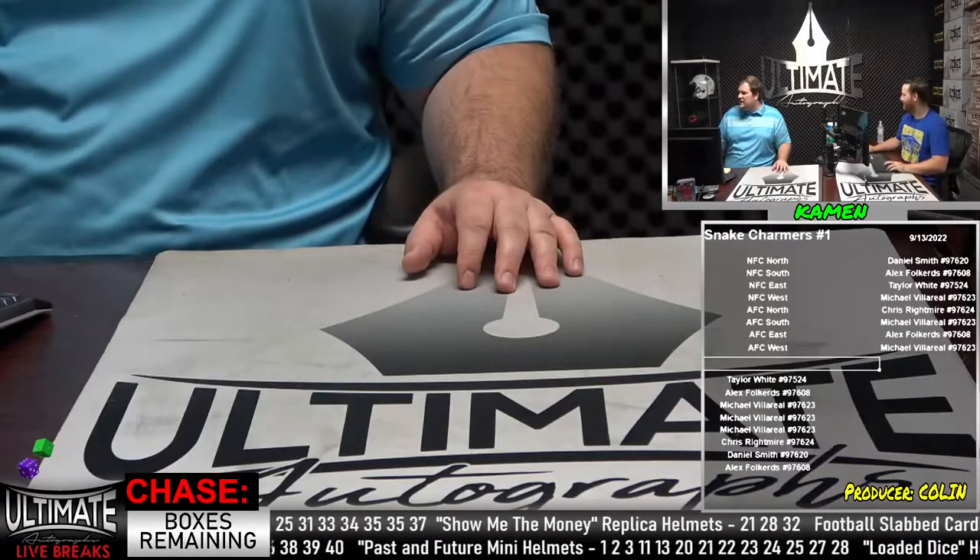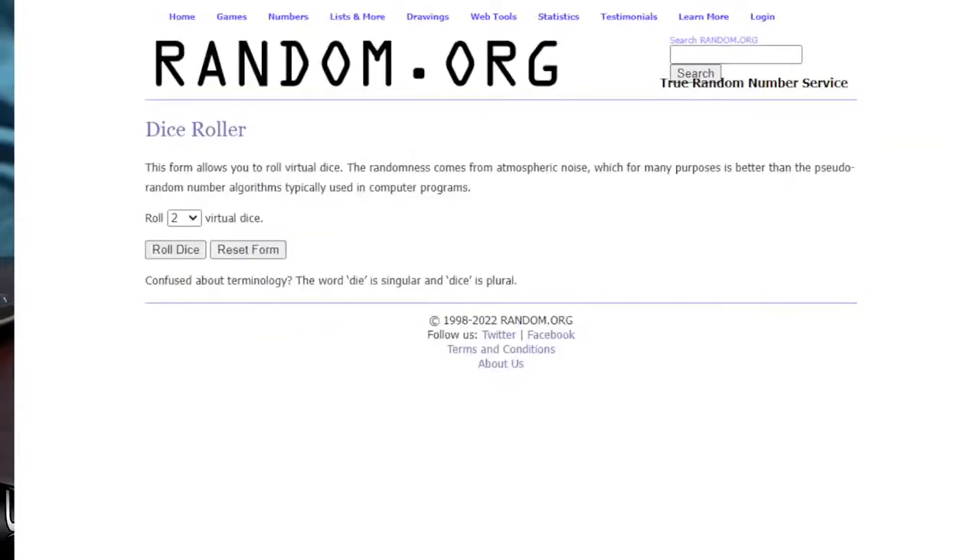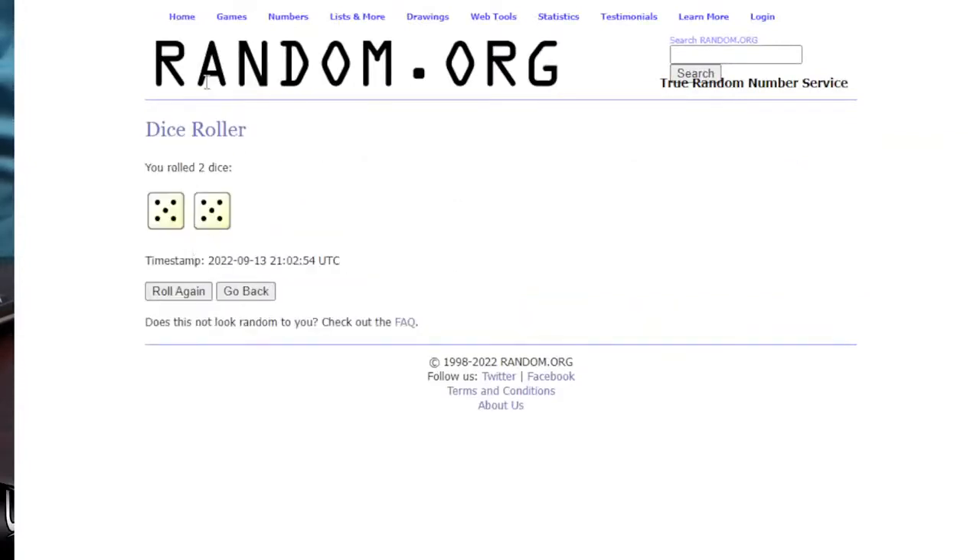So we're going to get the show started with our dice roll — two virtual dice. We need six or higher. Good luck, folks. Let's see what we got here — five and a five, ten on the dice roll. Excellent. So a lot of clicks, a lot of boxes today hopefully. We love names. Let's see what we're chasing today.